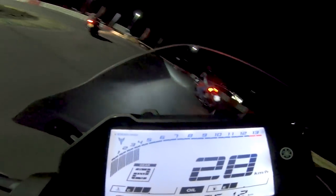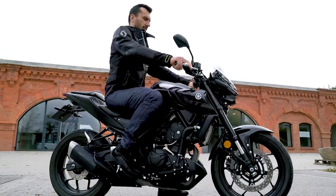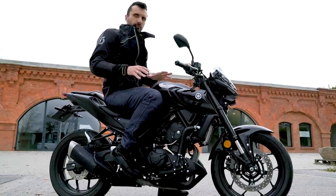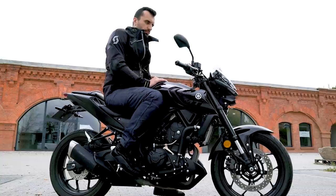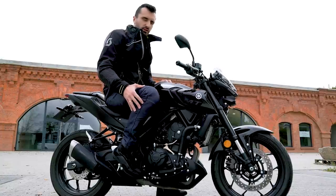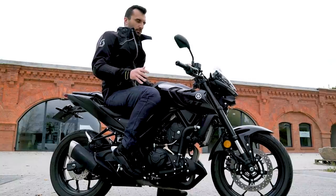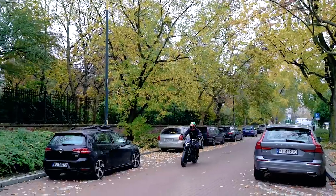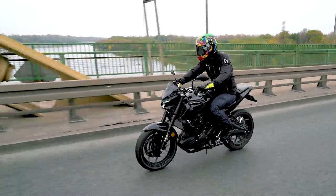Nieznacznie zmieniła się też pozycja za kierownicą – sama kierownica powędrowała trochę do tyłu i pozycja jest teraz bardziej wyprostowana. Siodło zamontowane jest bardzo nisko, co docenią niewysokie osoby dosięgające do ziemi całymi stopami. Wysokim osobom może to przeszkadzać, bo nogi w kolanach będą mocno zgięte. Ja mam MT-83 i zaczyna mnie to denerwować. Przed zakupem warto się przysiąść, a najlepiej przejechać i sprawdzić, czy kolanka nie będą boleć.